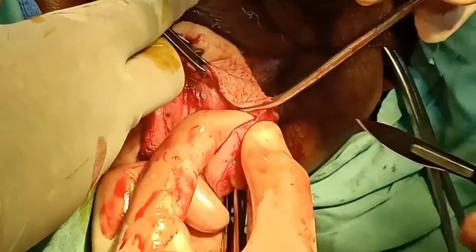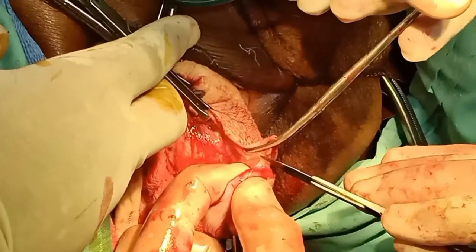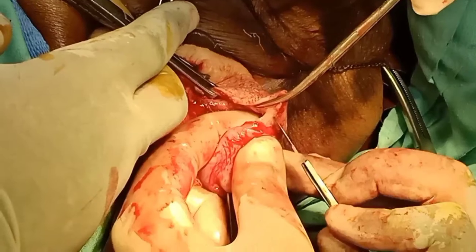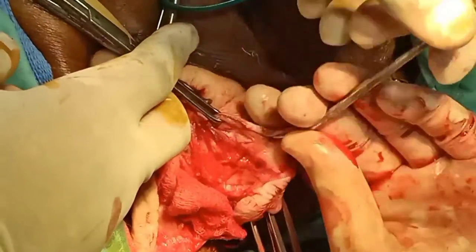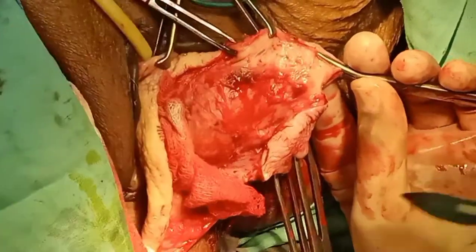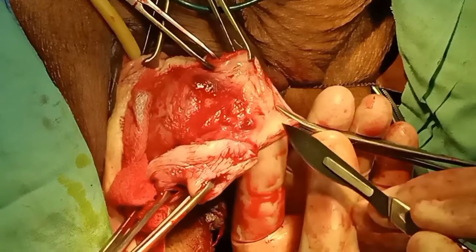You must know the types of hysterectomy. In subtotal hysterectomy you remove only the uterine body. In total hysterectomy you remove the uterine body and the cervix but not the ovaries.